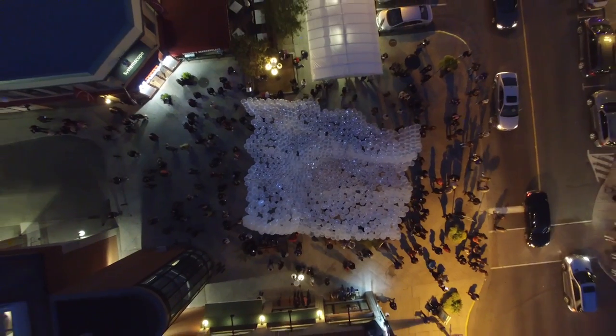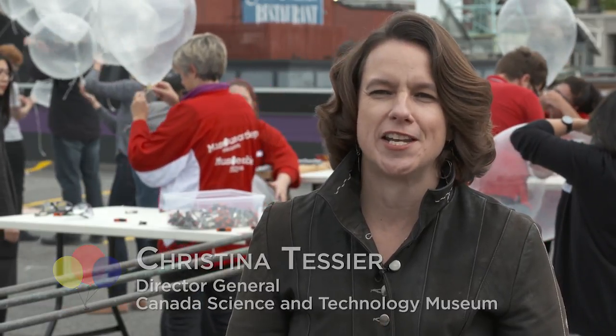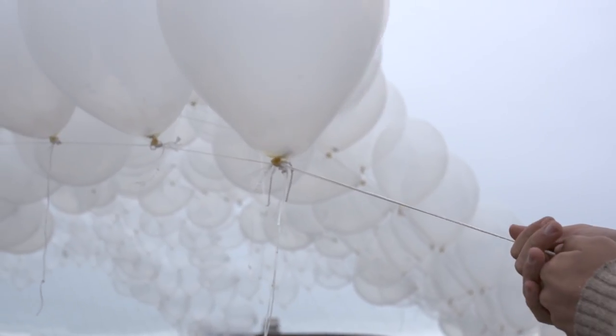The Canada Science and Technology Museum is here today for the launch of Starlings 1. This is the launch of Factory Labs, the street-level science here in Ottawa. We're incredibly excited to be a part of this art and science mashup. It's all about driving curiosity in our community.